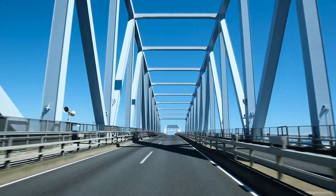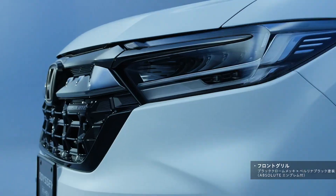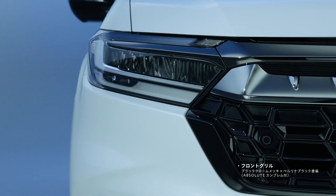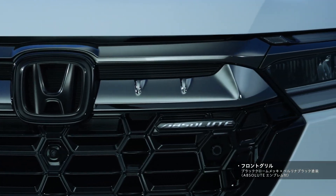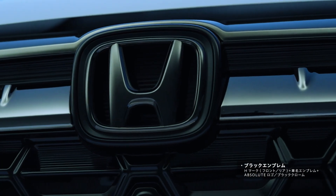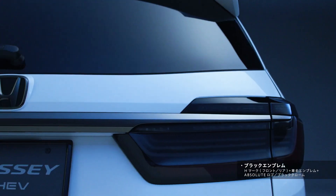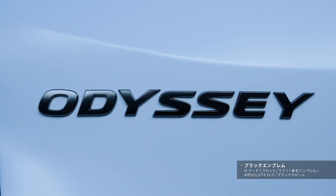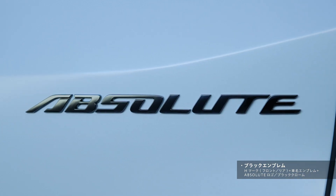Experience the unique styling of the Odyssey through the Innovative Image Simulator. This tool allows you to immerse yourself in the world of automotive photography, exploring the vehicle's styling from various angles. Whether it's the front, rear, or an overall view, the Odyssey Image Simulator lets you appreciate the vehicle's design in detail, enhancing your connection with its distinctive aesthetics.